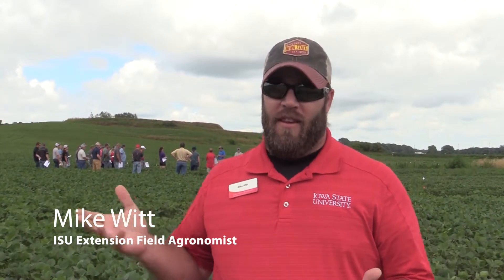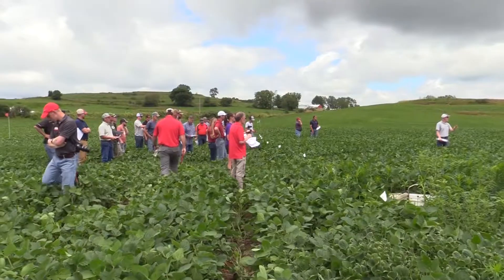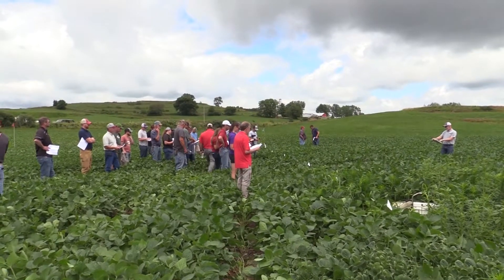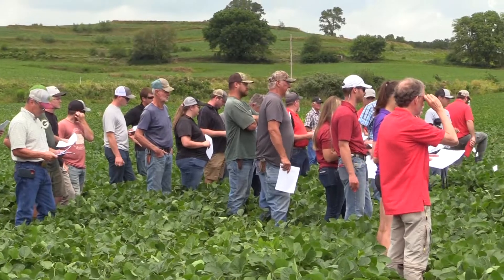Out here this afternoon we're having our field day for the Iowa Pest Resistance Management Plan. As you can see behind me, we're walking through a demonstration of different herbicide programs and herbicide strategies — looking at whether we have a pre-emergence, no pre-emergence, a light pre-emergence program or a robust one, and also some different post-emergent application processes and programs.